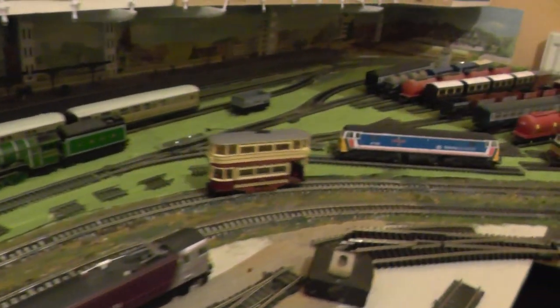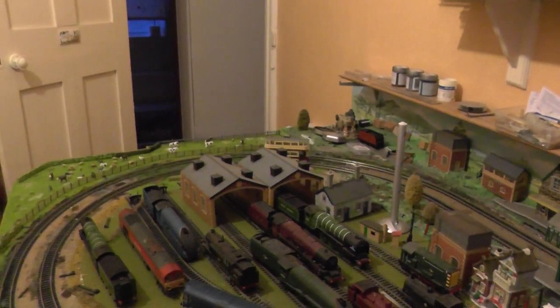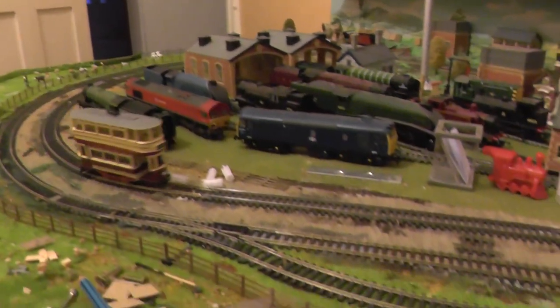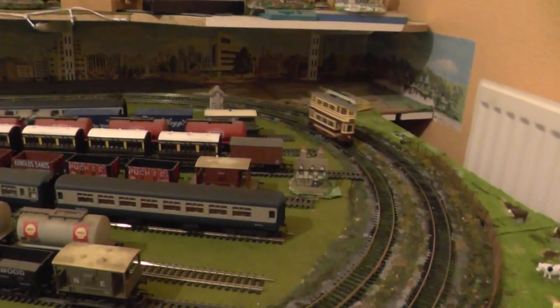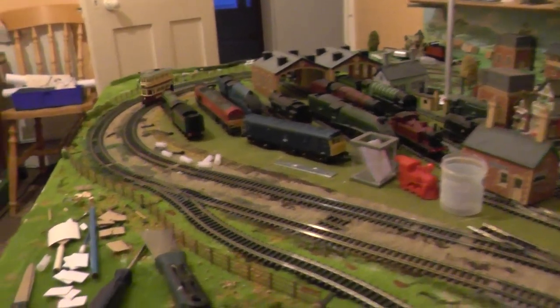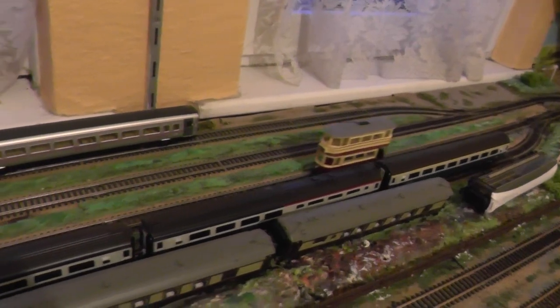Here is something new on the layout. We shall give it a little run — here we go. This is the trolleybus running on the track.